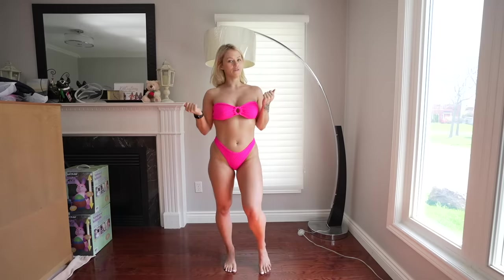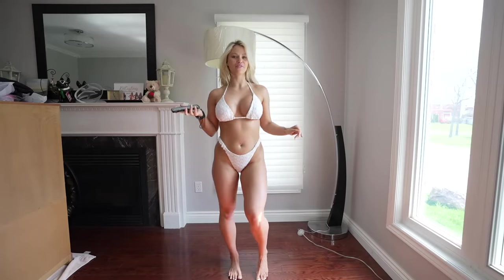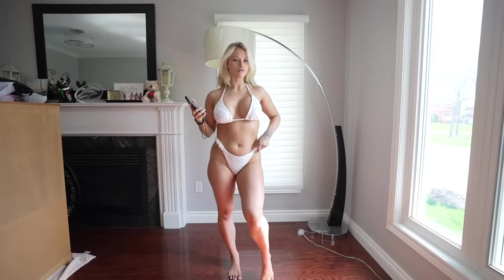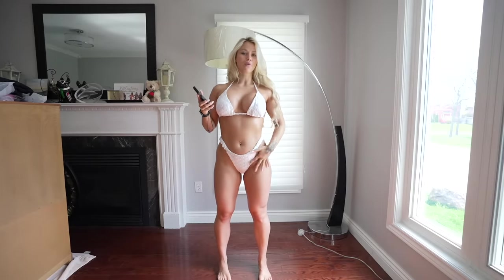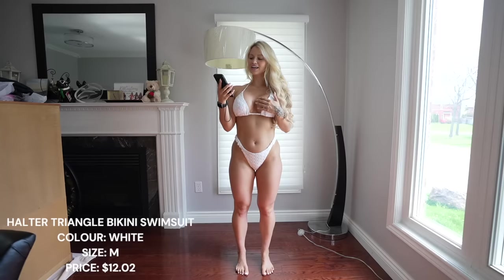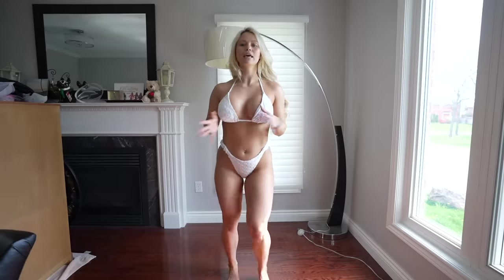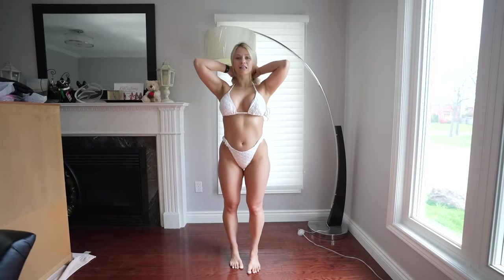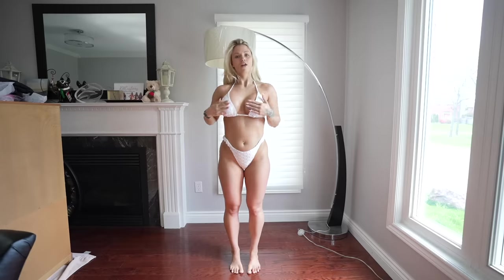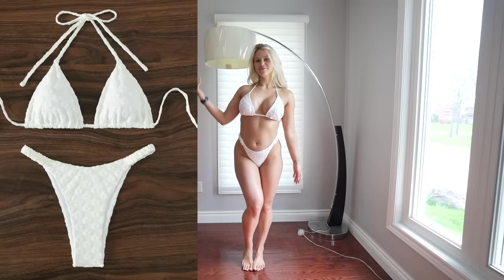Oh my goodness, if this isn't the cutest white bikini. This is the halter neck triangle bikini swimsuit in white and I freaking love it. The top is really textured and cool, and the bottoms are so stretchy — they can sit high on your waist to give that hourglass figure. It's more coverage at the bottom and a little more modest at the back. I feel like this is such a classy swimsuit. They did such a good job with this one.